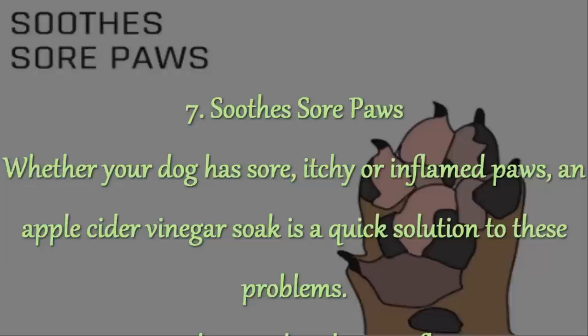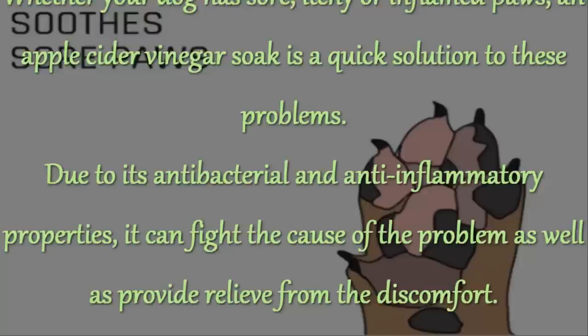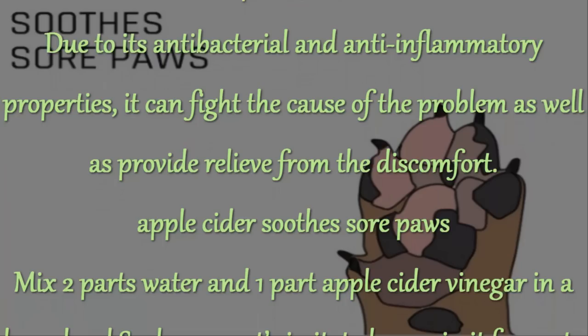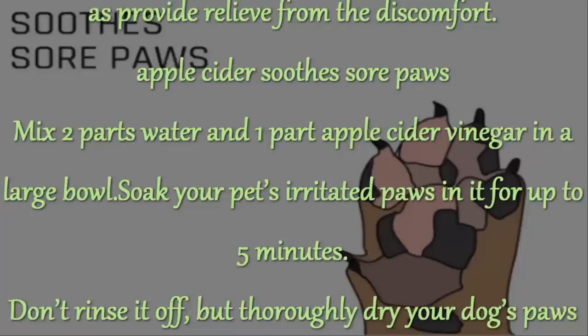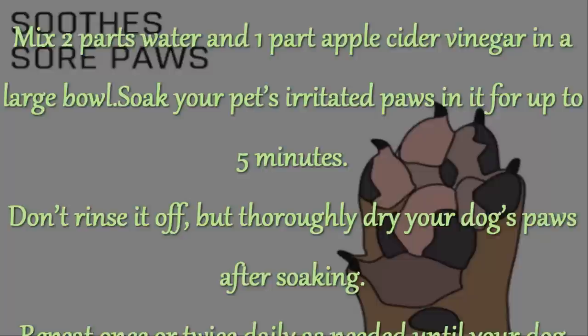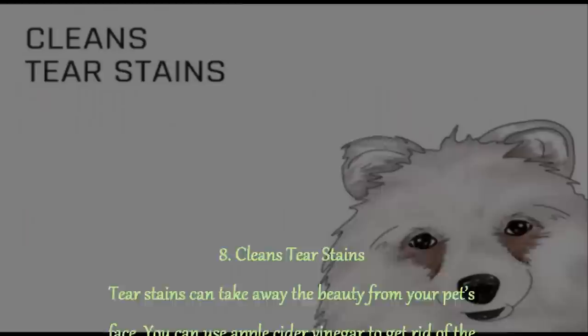7. Soothes Sore Paws. Whether your dog has sore, itchy or inflamed paws, an apple cider vinegar soak is a quick solution to these problems. Due to its antibacterial and anti-inflammatory properties, it can fight the cause of the problem as well as provide relief from the discomfort. Mix 2 parts water and 1 part apple cider vinegar in a large bowl. Soak your pet's irritated paws in it for up to 5 minutes. Don't rinse it off, but thoroughly dry your dog's paws after soaking. Repeat once or twice daily as needed until your dog shows improvement.